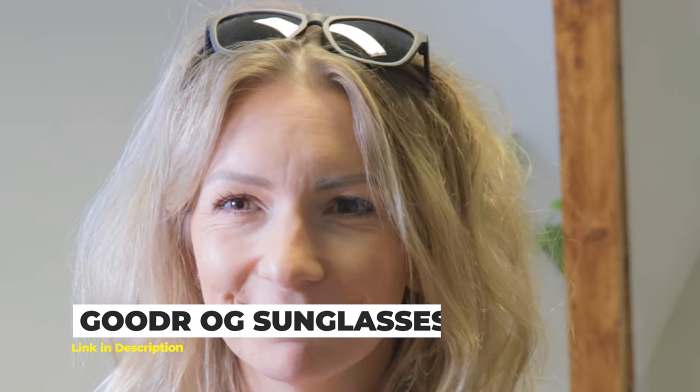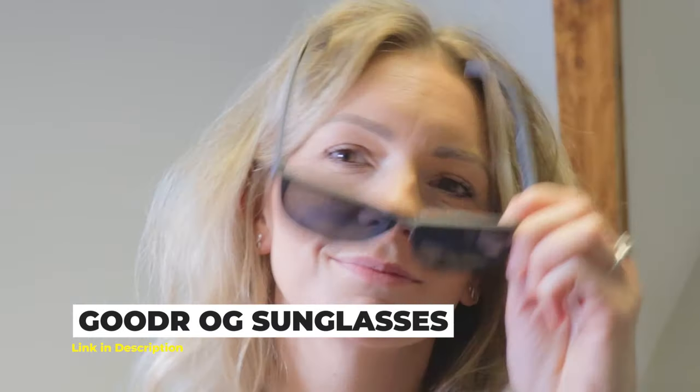We first stumbled upon Gooda sunglasses a couple of years ago. Rodero was so impressed with their quality and value — did I mention they're $25? — they decided to give a pair as a gift to all the reviewers on the team that Christmas. They're that good.